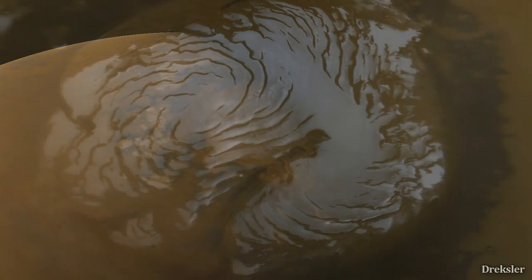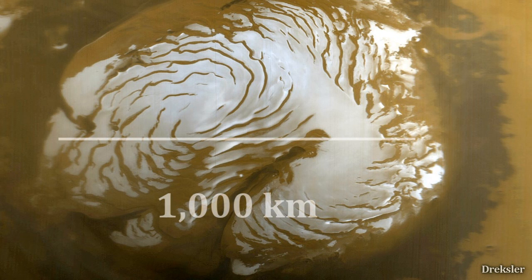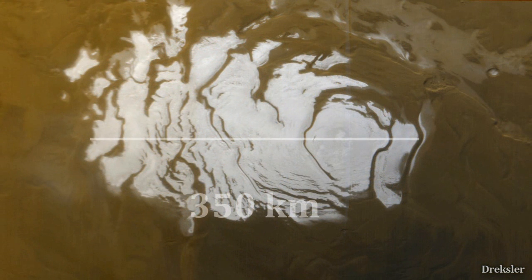The northern pole of Mars is much bigger surface-wise — it is 1,000 kilometers in diameter, while the south pole is only 350 kilometers in diameter. But they both contain the same amount of ice.